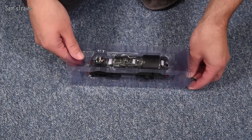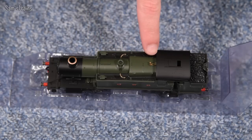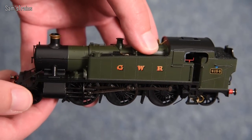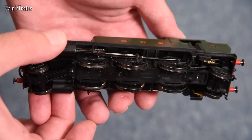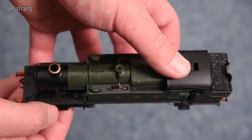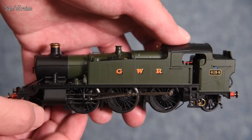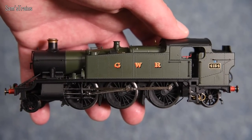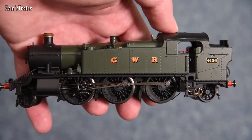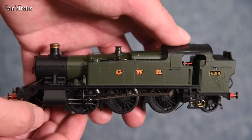First things first — it's not as heavy as the old Large Prairie, which is unfortunate. When they release a new tooling model you really want it to be an upgrade in every sense. Feeling the running plate and different parts, it's mainly plastic — even the top of the chimney funnel is plastic, and it looks it too. For £126, let alone the RRP of £140, I was expecting some die-cast. The level of detail does look really excellent though.